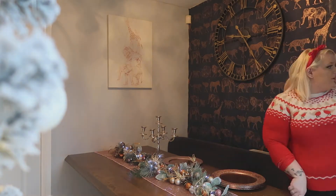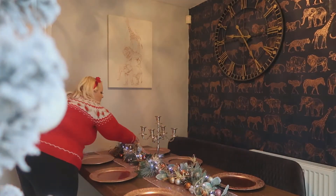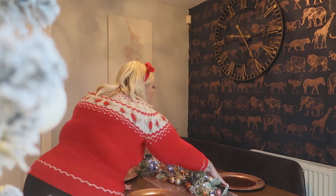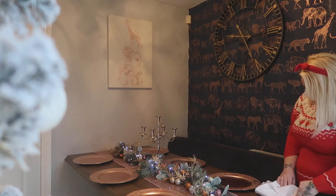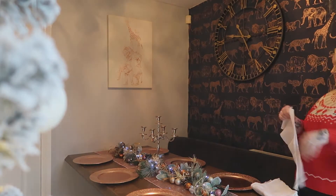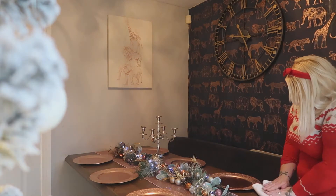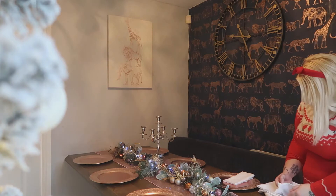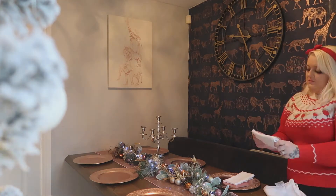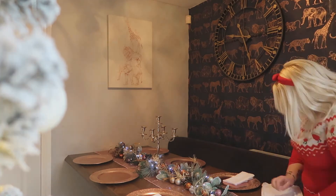Now I'm going to be putting the little underplates onto the table. I absolutely love these ones — they've really set off the whole theme of what I'm going with. And then I've got my cloth napkins, which are really, really luxurious. You just feel like you're in a high-end restaurant when you've got a cloth napkin, and it's just something I have to have when it comes to Christmas.